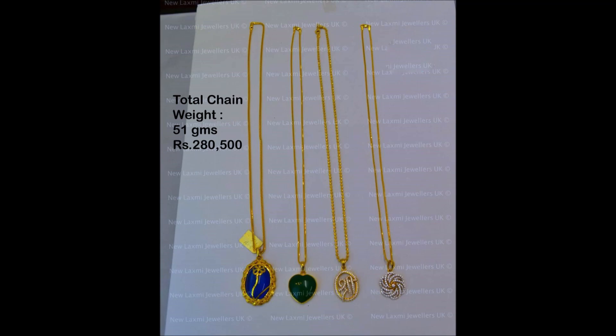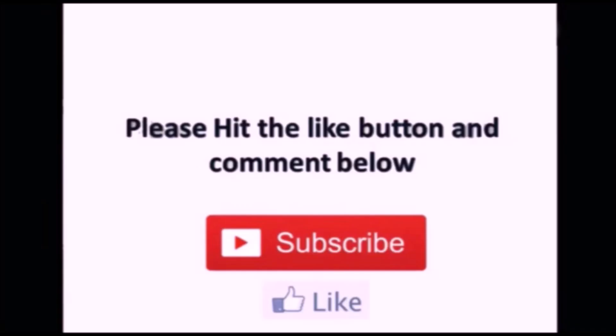Thanks for watching this video friends. Please like, share and subscribe to our Today Fashion YouTube channel.